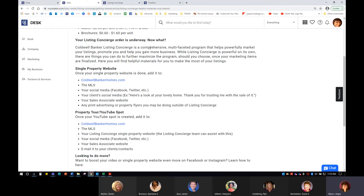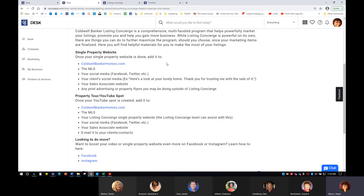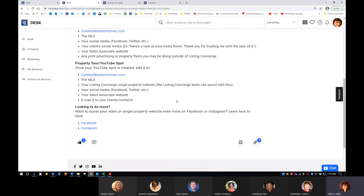Now that the process is underway, there's another cheat sheet — what can I do with the single property website? I can add it to my Coldwell Banker Homes profile, go into CB Homes Admin and add the link, add the unbranded link on the MLS, share on Facebook and Twitter, send it to my clients' social media, tag them in it, put it as a hyperlink on my website, include it in any print advertising or property flyers, and use it in anything outside of Listing Concierge. You'll also get a property tour YouTube video with professional voiceover when it becomes available.